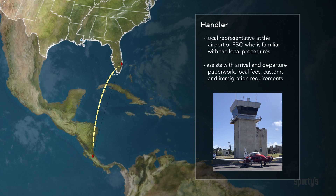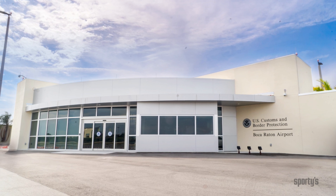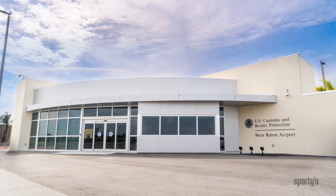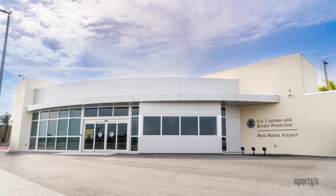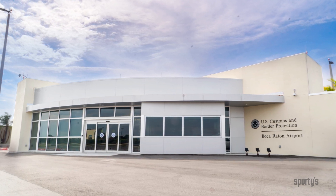A handler can help navigate the entry and departure requirements to ensure a hassle-free visit. For Central and South American destinations, for example, requirements can change significantly on short notice. Regardless of your destination, and as the focus of this segment on conducting an international flight, you must understand the U.S. Customs and Border Protection, CBP, requirements and procedures for departure and re-entry.